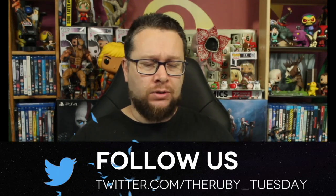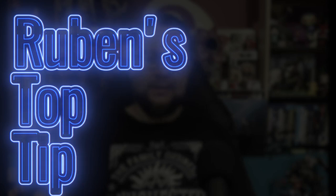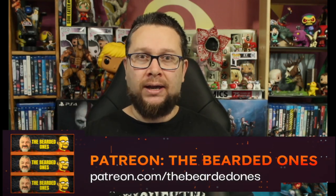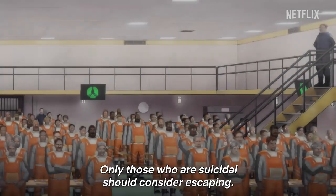Welcome back to the Ruby Tuesday. My name is Ruben and this is my review for Netflix's new original anime Make My Day. There are eight episodes ranging from about 20 to 24 minutes. There are interesting end credits in this series — my first top tip: don't skip to the next episode. Watch some of the credits because there are messages from the creators talking to each other about what they were involved with. It's really funny and quite unique.